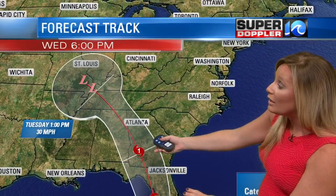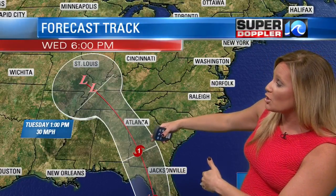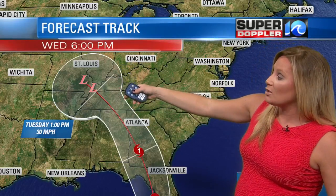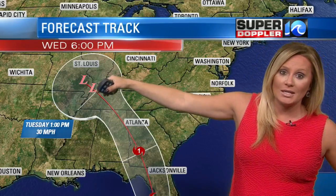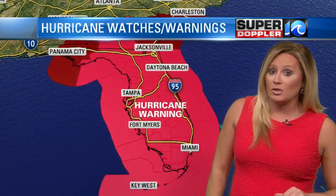Just based on sheer size and path of this storm, it is going to affect the entire state. A good chunk of the state is going to be in that northeast quadrant at one point or another as it makes its track to the north. In that northeast quadrant is where we do expect not only some of the strongest winds but heaviest rain, and that's the spot that will also be susceptible to tornadoes. This is going to be a pretty devastating situation almost for the entire state. Irma could even hold on to Category 1 hurricane strength or at least a very strong tropical storm by the time it makes its way into Georgia, and then eventually Irma will fizzle out to just an area of low pressure by Tuesday and Wednesday, moving into Tennessee, Kentucky, and eventually into Missouri.